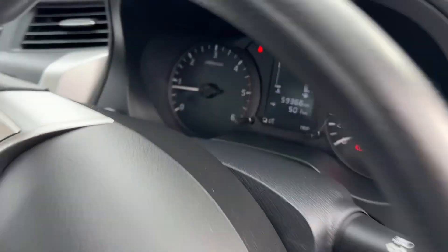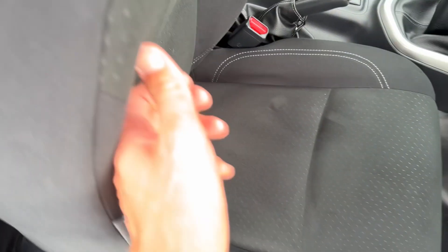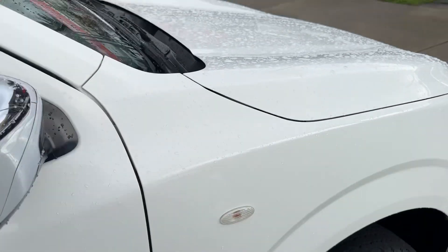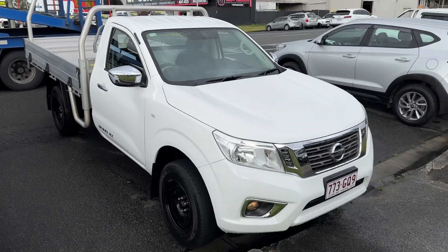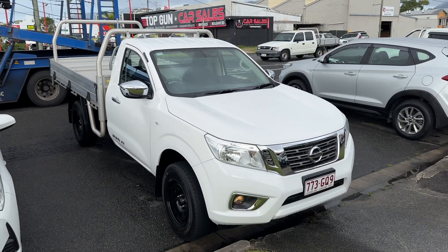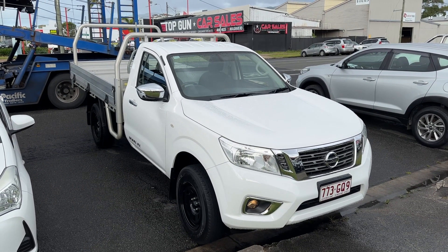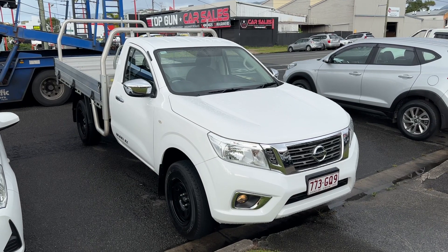Kilometers there at 59,000, and then all your jack and tools in the back there as well. Alright Reece, well there we go — there is the Navara. Thank you again mate, any questions please give me a call. If you have any other cars we'll make sure we try to help you out and get a nice quick sale again for you. Congratulations and thanks again.